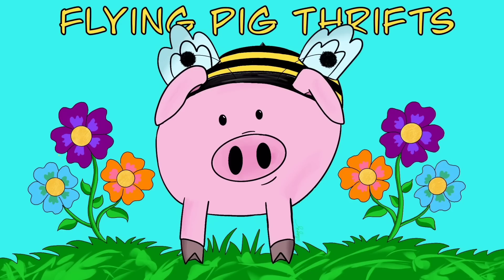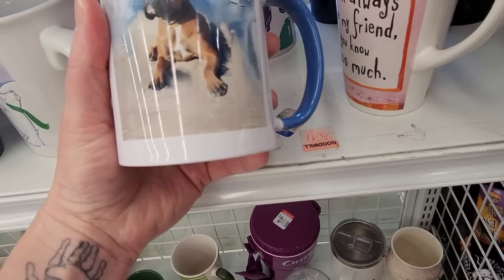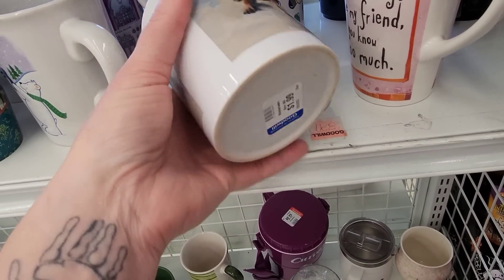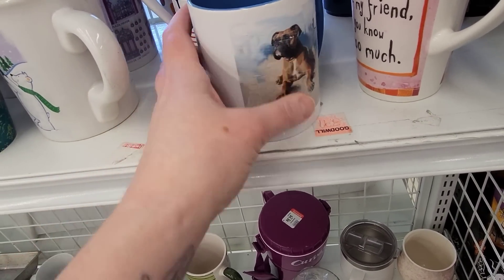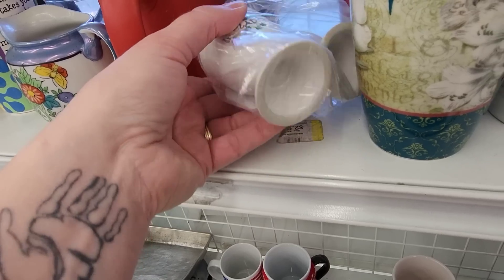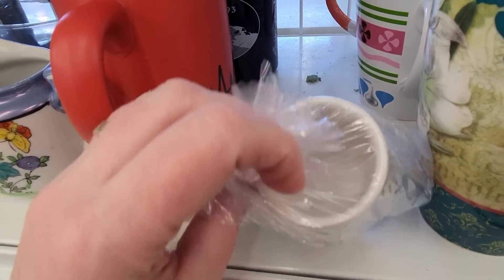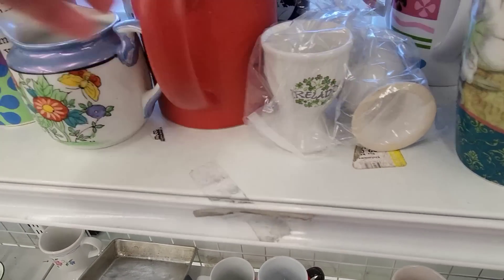Hi there, today you are going to join me at the Goodwill on Royerstown Road in Lancaster. Now this Goodwill can be a hit or miss. This is a really cute mug with a boxer on it, but there were scratches. Sometimes it's great and sometimes you walk in and you're like, there's nothing here. So challenge accepted Goodwill.